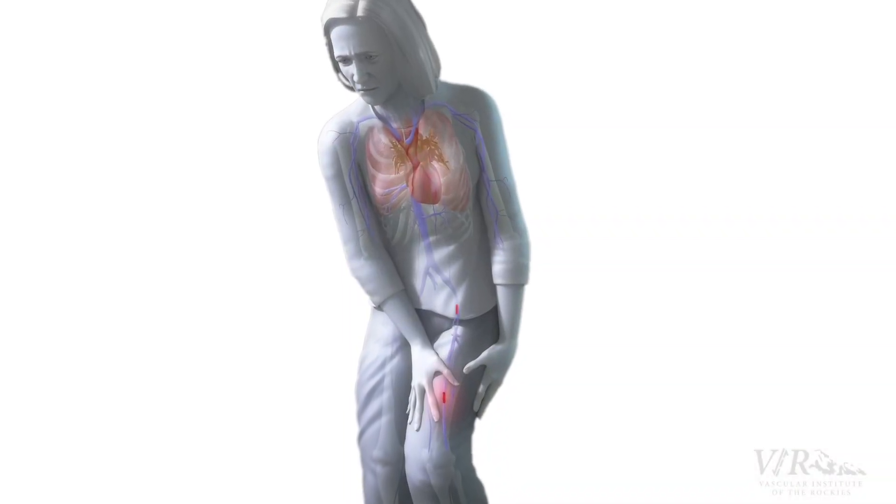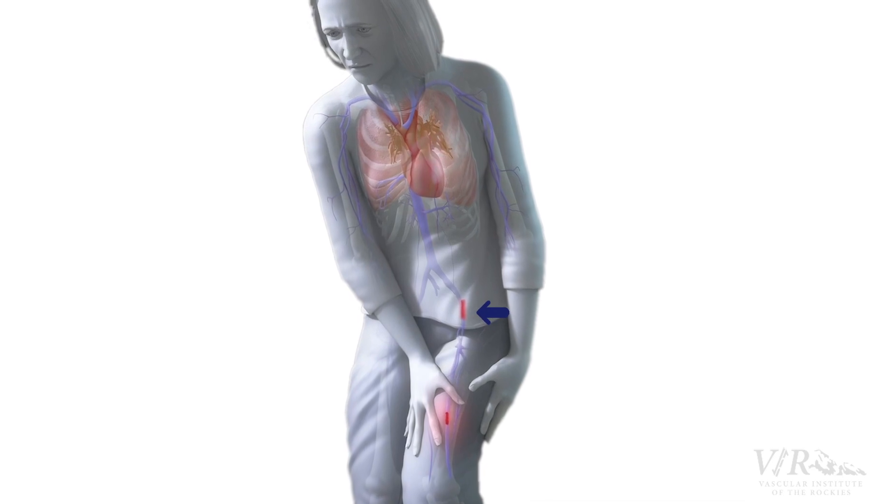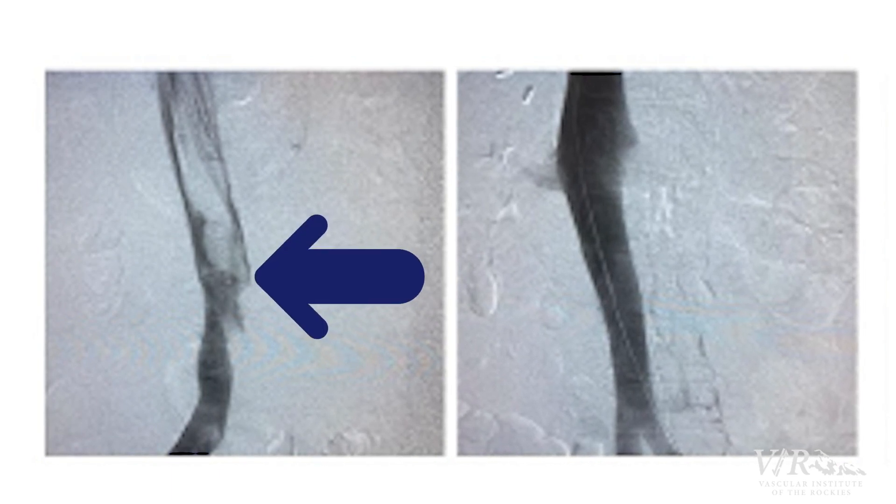If there's clot that's isolated to someone's leg, then patients do very well on anticoagulation without an intervention. But when the clot extends up into their pelvis, into the iliofemoral veins, then that's when they have a much higher risk of having long-term complications from the clot and from the scar tissue that forms after the clot.